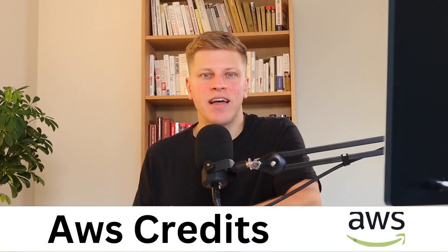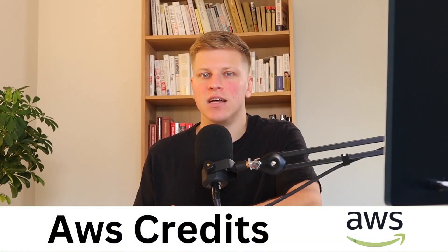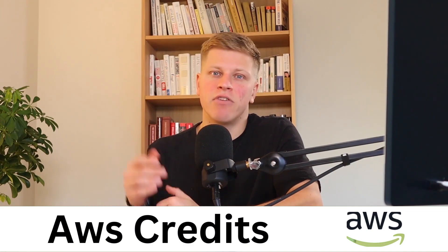In this video, I'm going to show you how to get $5,000 worth of credits for AWS. And with that in mind, let's get right into it.